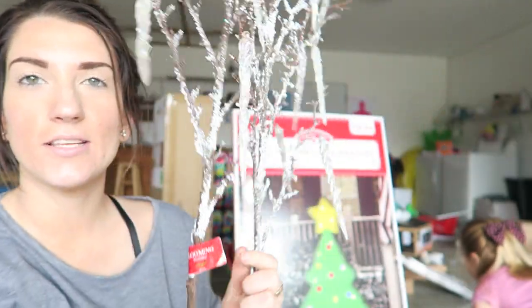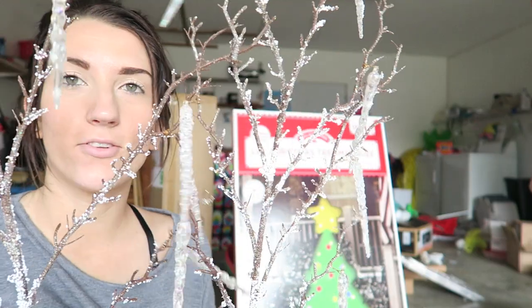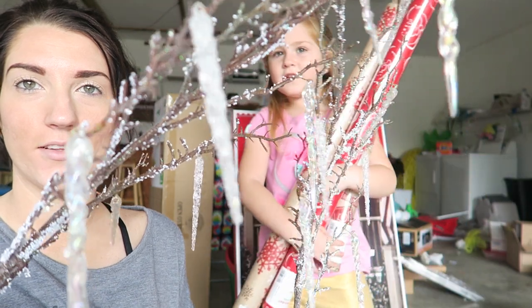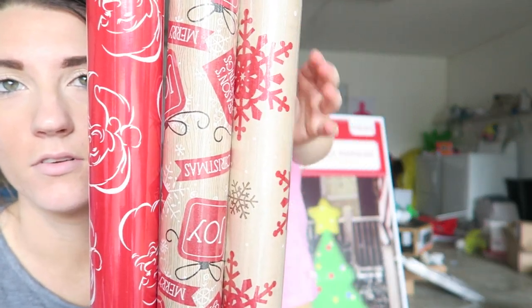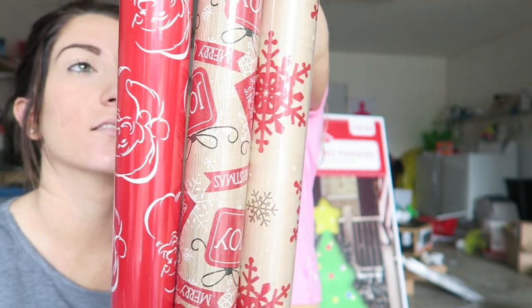Also got these floral pieces for next year, just from the floral section at Joann Fabrics. I change out floral things during the year and these are cute — they have little tiny icicles on them. And then we also got some wrapping paper for next year, along with snowman gift tags and Santa gift tags.